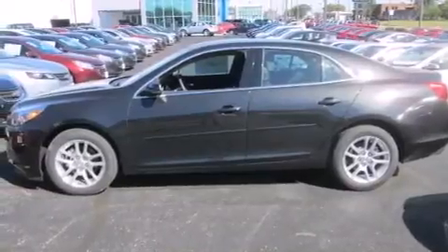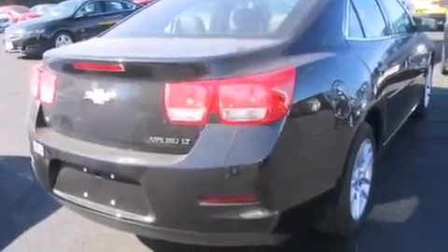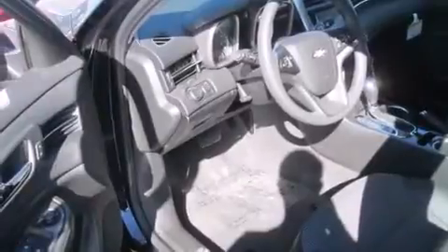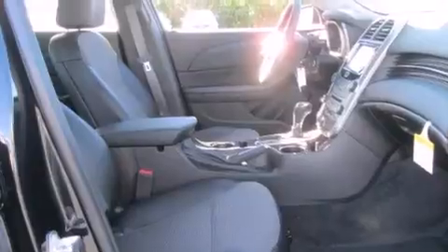Features include Bluetooth mobile device connectivity, a rear-view camera, Wi-Fi hotspot capability, a low-tire pressure indicator, rear curtain airbags, a power driver's seat, air conditioning, cruise control, an auto-dimming rearview mirror, and satellite radio.